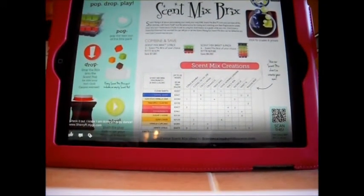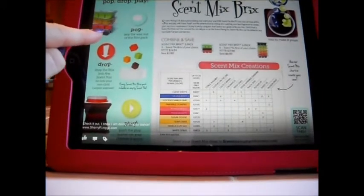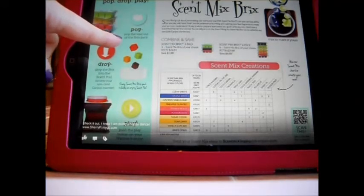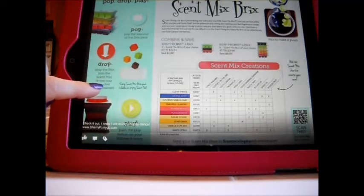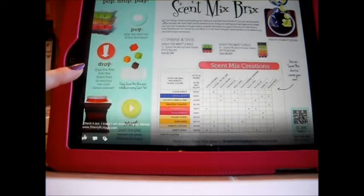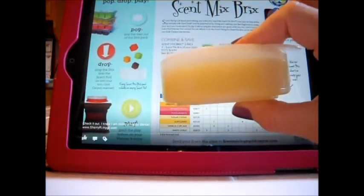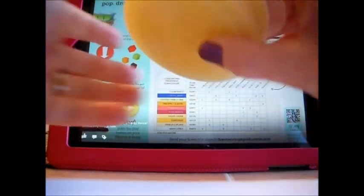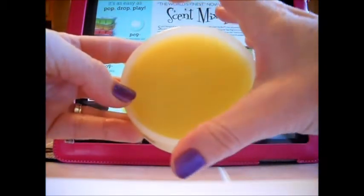You can also use the Scent Mix Bricks in your own warmer — it's up to you whether you use their warmers or your own. It's as easy as pop, drop, play: pop the wax out of the bricks pack, drop the bricks into the scent pod or onto your non-Gold Cannon warmer. With each Scent Mix Brick that you purchase, you get a free empty scent pod so you can put your wax in. They're big and wide, so you're going to get a great fragrance throw.